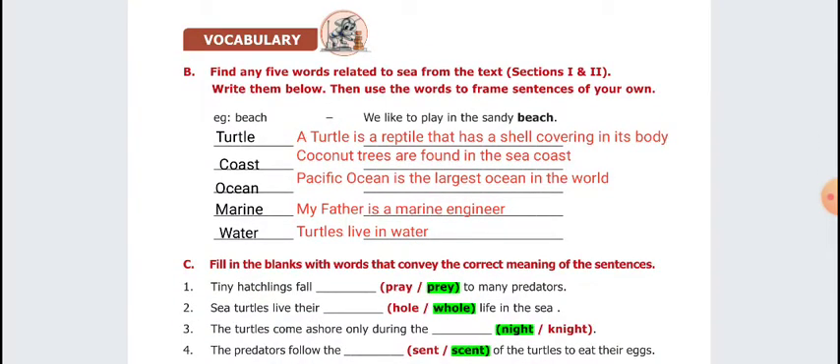Next, vocabulary. Beach — example sentence: We like to play in the sandy beach. Turtle — a turtle is a reptile that has a shell covering its bones. Coast — coconut trees are found in the sea coast. Ocean — the Pacific Ocean is the largest ocean in the world. Marine — my father is a marine engineer. Water — turtles live in water.